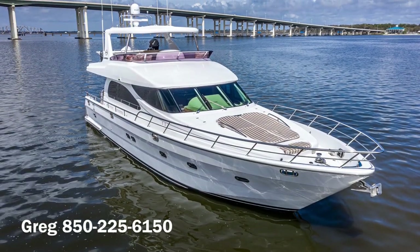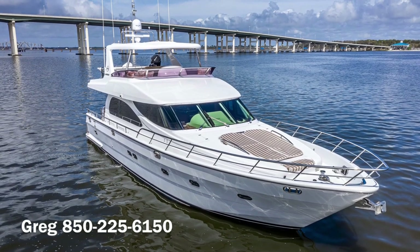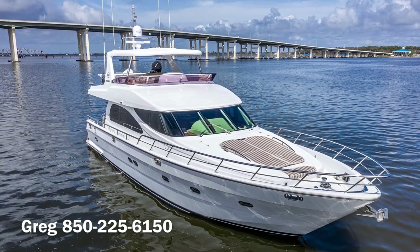If you want to hit the trifecta of boating by owning a one-owner, low-hour, highly-maintained boat, call Greg with Denison Yachting now.